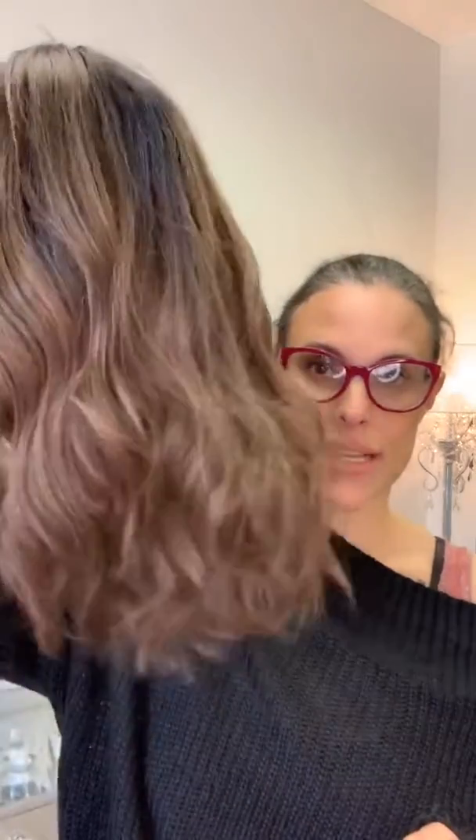I feel like we need to throw a brunette in the mix because I feel like we've got a lot of blondes, but everybody always wants blondes. I've got so many blondes. This is Elliot.